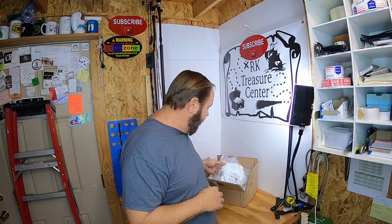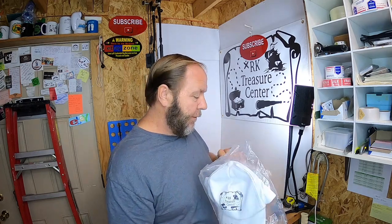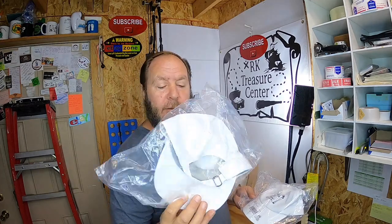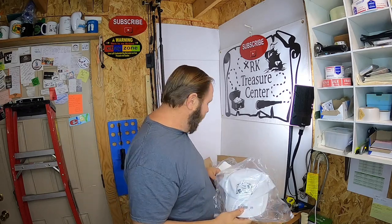Hey YouTube friends, welcome to Arcade Treasure Center, my name is Roy. I only had a few items that sold last night, I'll show you those in a minute. But I did get a package and I was pretty happy about that because I ordered some merchandise to use as giveaways. I ordered some Arcade Treasure Center hats — they came in the box a little squished, but they're good. I like that they're adjustable. I'll be using those as giveaways in the future.